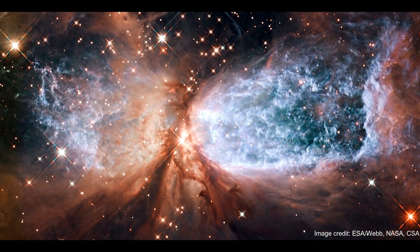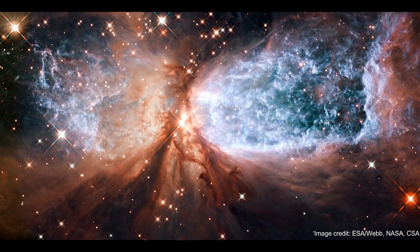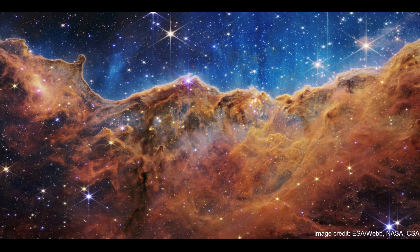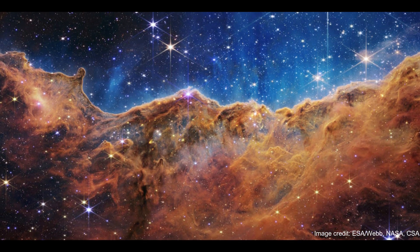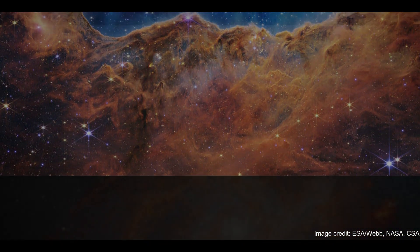Produced with the scope's powerful infrared eyes, the image showcases a striking salmon-colored smear at its center. This represents the area where the stars, collectively named Herbig-Haro 46/47, are found. Because scientists captured everything you see here by harnessing the James Webb Space Telescope's infrared sensors, this image would have originally been in black and white.